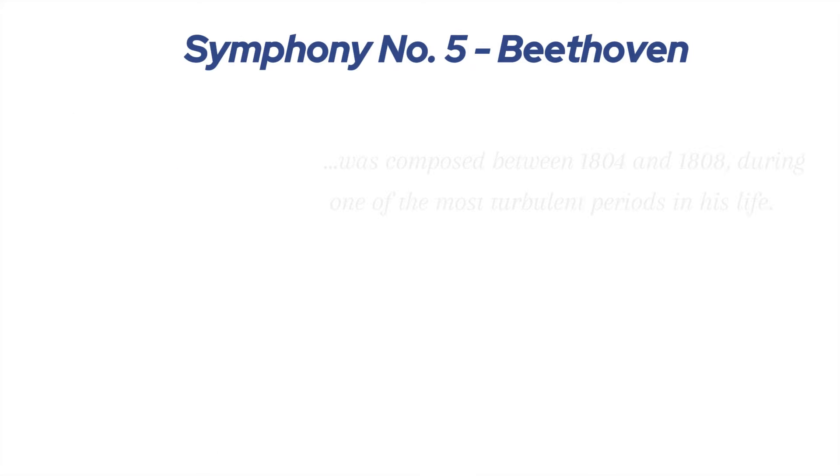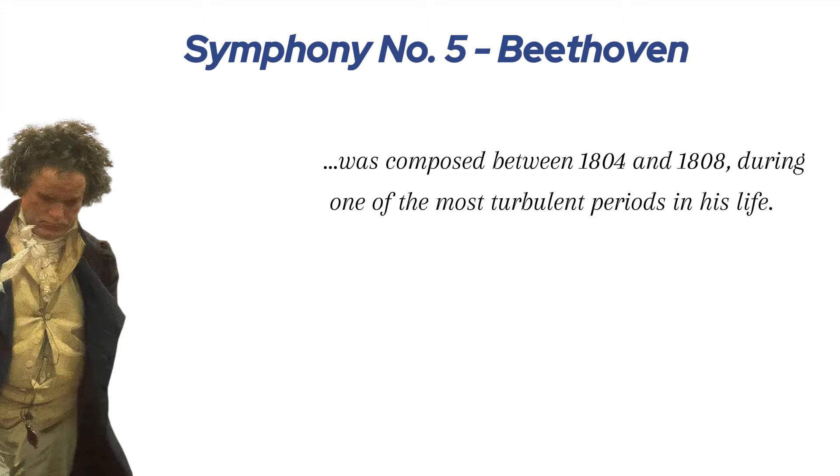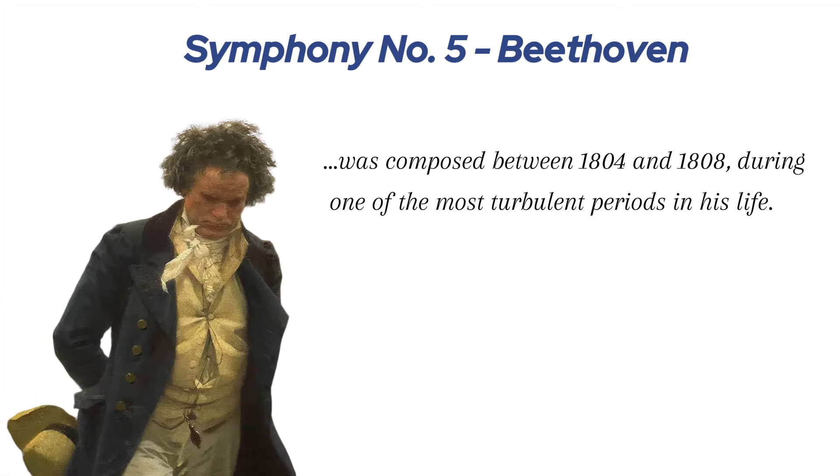Beethoven's Symphony No. 5 was composed between 1804 and 1808, during one of the most turbulent periods in his life. He was coming to terms with his increasing deafness, a devastating condition for a composer. Yet, rather than giving in to despair, Beethoven channeled his emotions into his music, creating some of his most powerful and enduring works. The Fifth Symphony is often seen as a musical representation of struggle and victory, darkness turning into light.